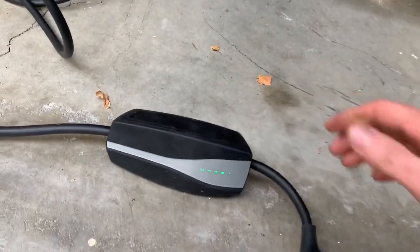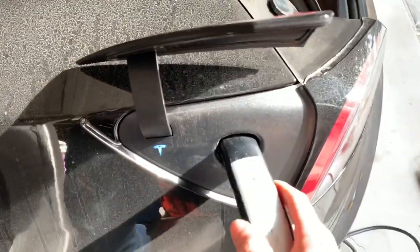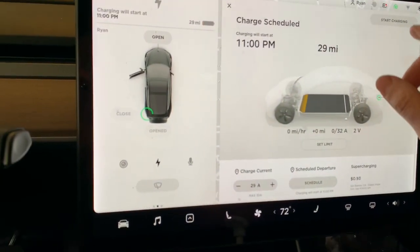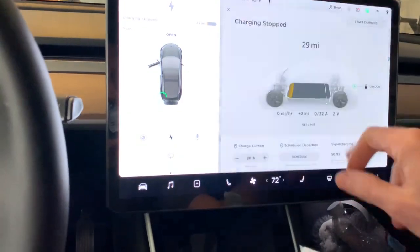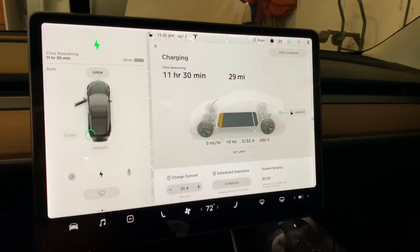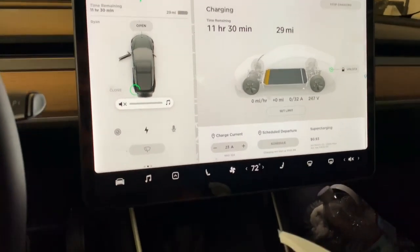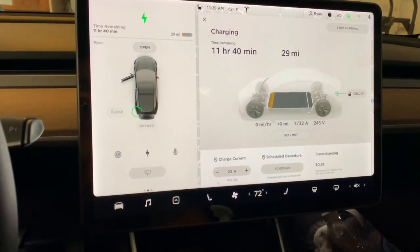We have power now, so let's give it a shot. Let's see what we're getting on the charging. I've got only 29 miles, so let's start charging. I'm going to pull it back a little bit on the amps — and there we go, it's starting to climb. I can hear the generator bog down.